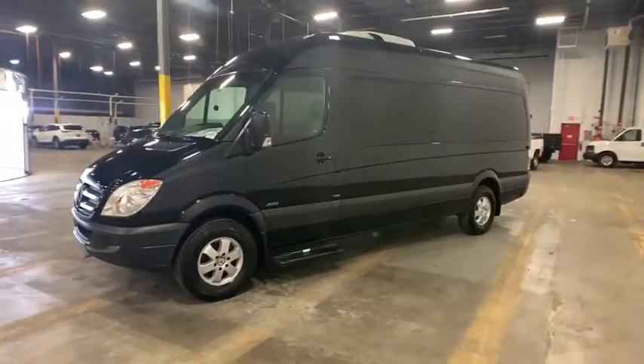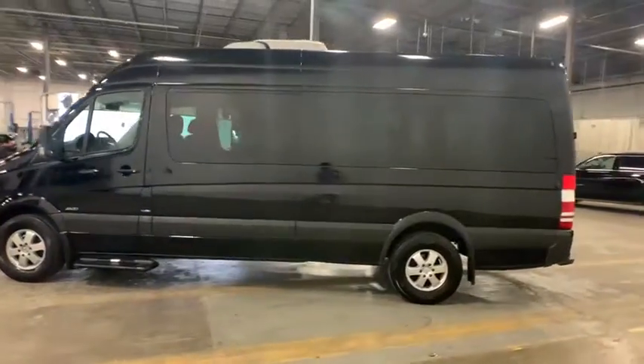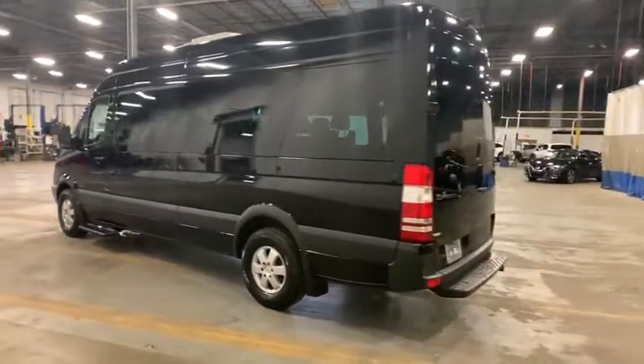We are pleased to show you the 2013 Mercedes Sprinter. For those with a job to do, look no further. The Mercedes Sprinter is for you.